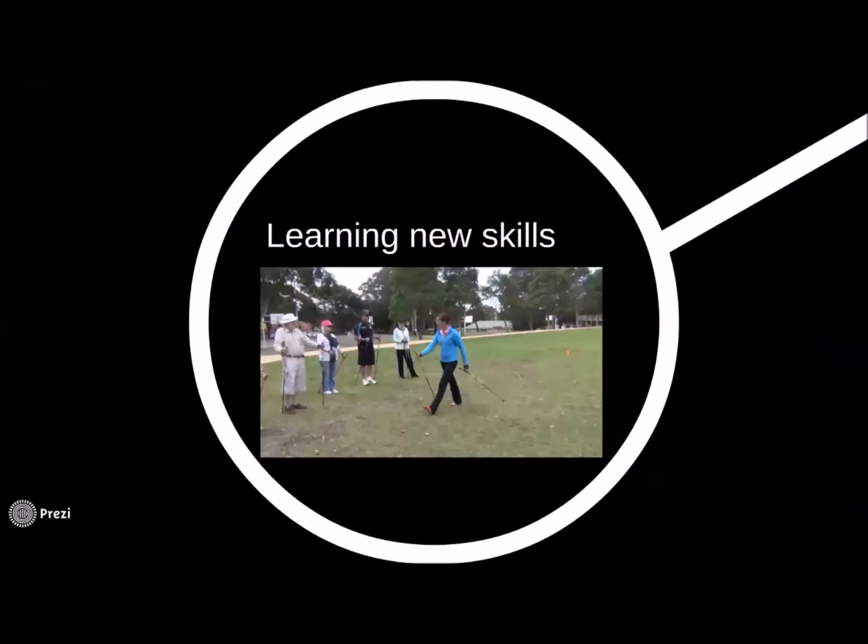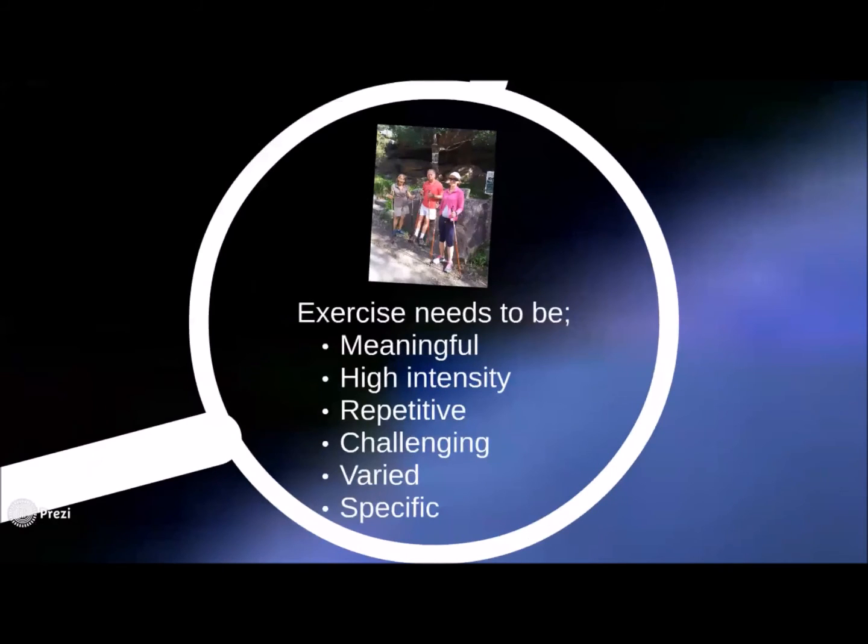More brain protection is created when we learn a new skill — specifically, a new motor skill. It is proven that doing crosswords and sudoku do not prevent degeneration; they just make us better at doing sudoku and crosswords. It is learning a new physical skill, like the technical aspects of Nordic Walking, juggling, or even learning to dance, that stimulates the brain further. Nordic Walking can provide the meaningful aspects of walking, intensive exercise, and repetitive normal movement patterns that reflect an improvement in normal walking. It can improve brain health by adding challenging technical aspects, can be varied from walking on a beach, a path, or even in the mountains, and can be delivered specifically to the individual's needs.